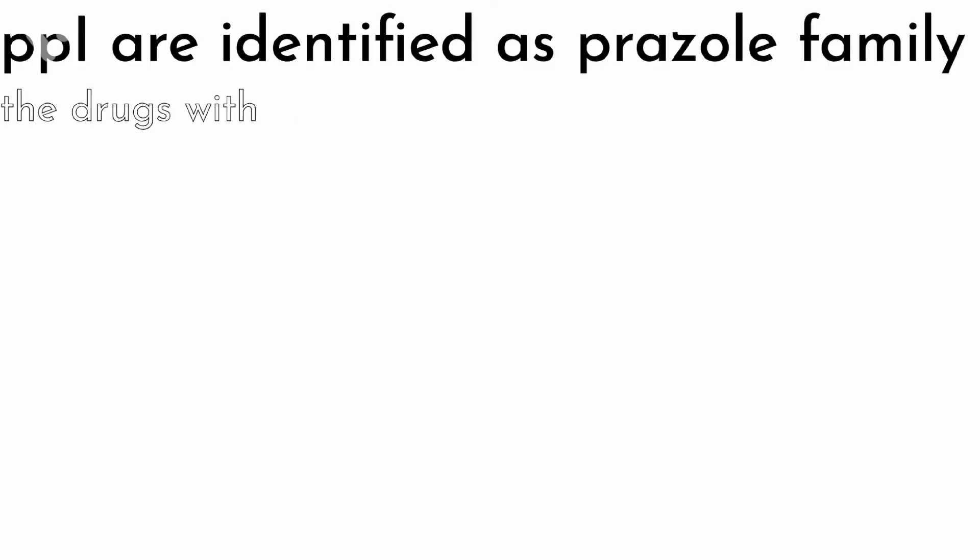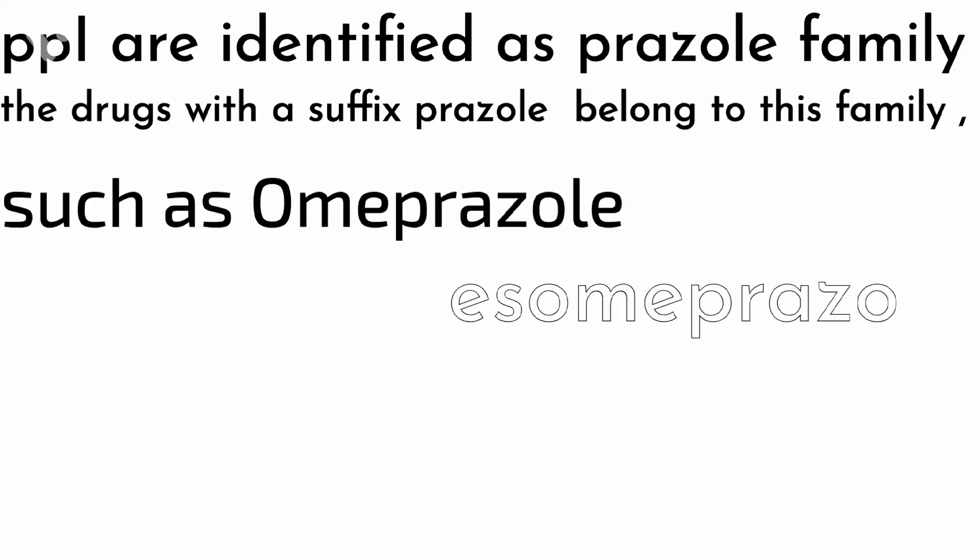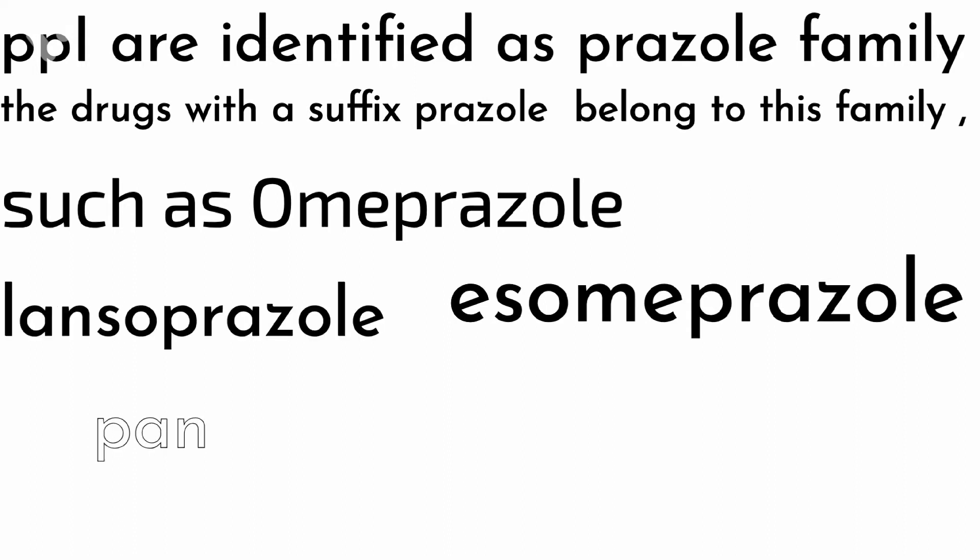PPIs are identified as the prazole family. Drugs with the suffix '-prazole' belong to this family, such as omeprazole, esomeprazole, lansoprazole, and pantoprazole.